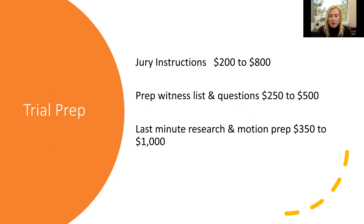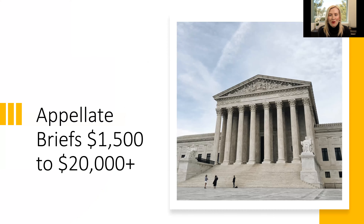More trial prep examples if you're going that way: jury instructions, witness lists, last-minute research, or more motions — lots of different ways we can help save you time as you're preparing for trial. And of course, if things don't go your way at trial, then you may be looking at an appellate brief, and we see a ton of work in this area as well. We see those anywhere from around $1,500 and up — we've had them for $20,000 and more. Don't underestimate the sophistication level of a lot of our freelance writers. We have a number of freelancers who specifically specialize just in doing appellate work, and it's a great time for you to collaborate with them to get a new perspective on your case and a fresh voice as you take the case up to the appellate level.